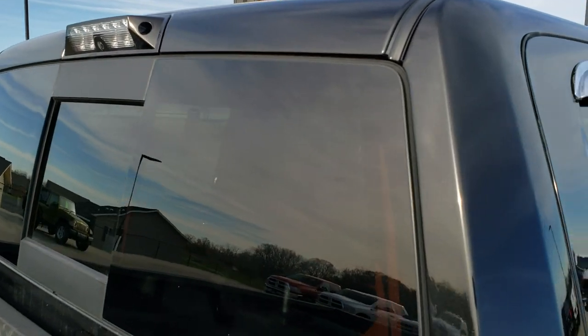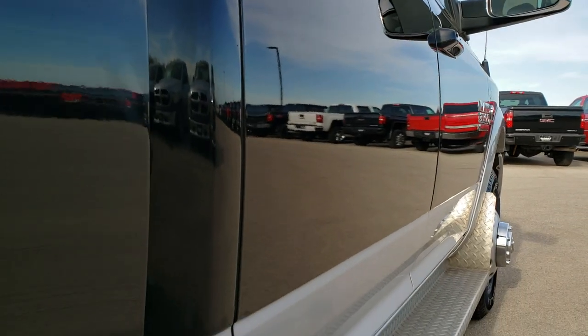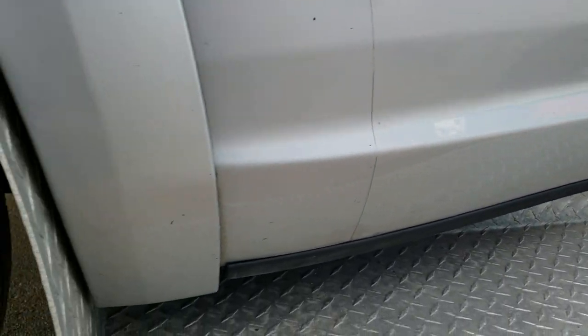It does have the cargo cam on it. And once again down these doors I didn't see any dents or dings — really nice. Box side here looks like it's in nice shape as well.